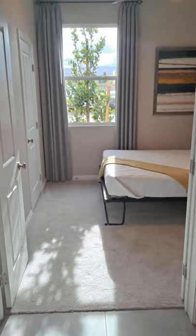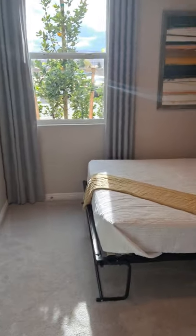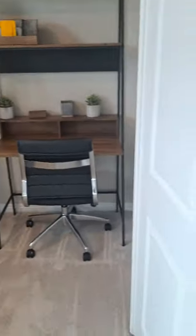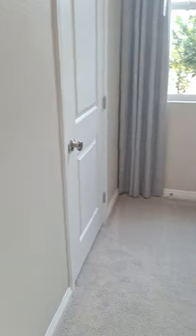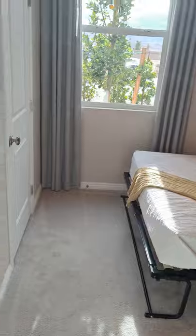This is the downstairs room and they did it with the French double doors. And then there's also a restroom next to it — a powder room with a toilet, mirror, and sink.